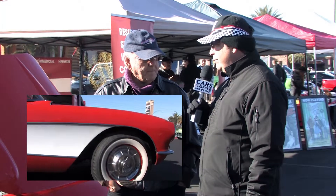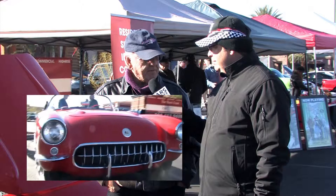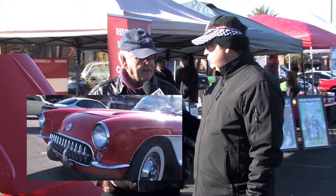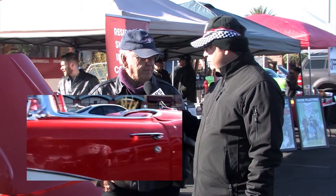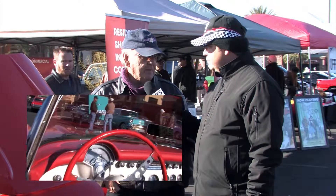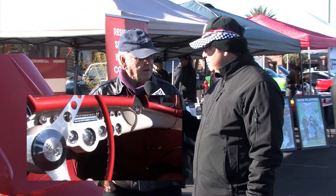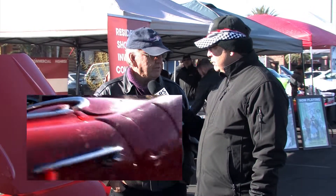These cars usually just have a lap belt — they don't have the full three-point seat belts? No, they never had seat belts. You had to put them in later; that was never an option. Most guys have since put in at least a lap belt. I have one in my T-Bird. The belts came with the car but they weren't installed, so I'll probably put those in — safety first.